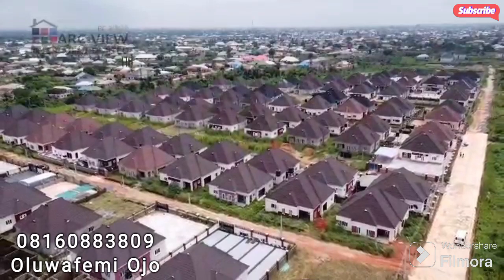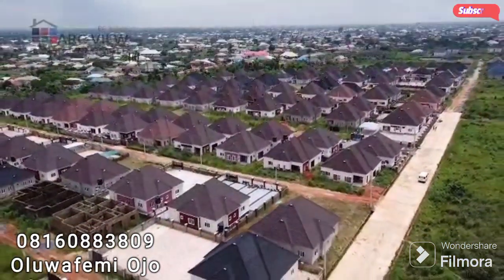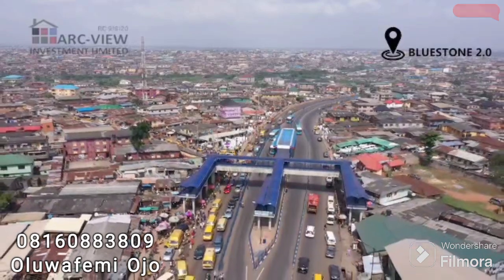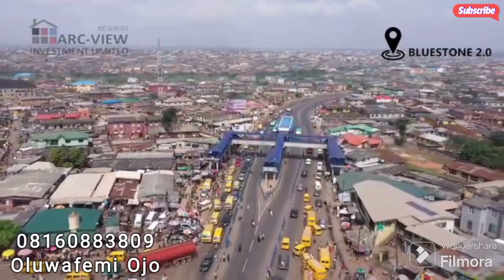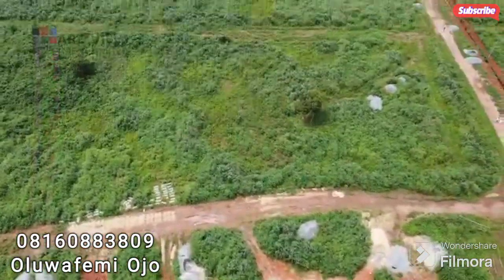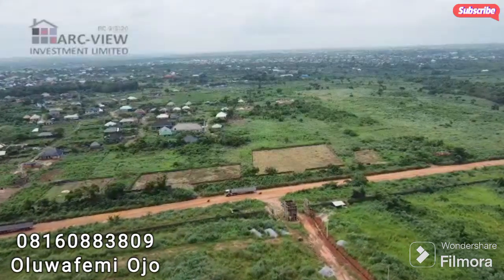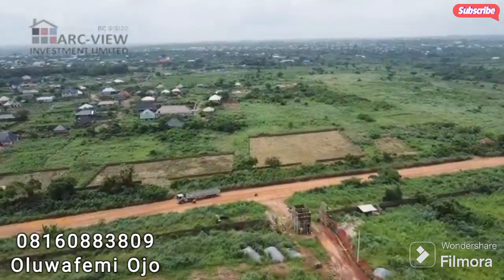The location is very unique — easily accessible from all parts of Lagos and Ogun State. From the Keja City Centre, all you have to do is drive about 25 to 30 minutes to get to this estate. The title is also perfect, free from any form of encumbrance. The title on this estate is a certificate of occupancy, so you are buying peace of mind.